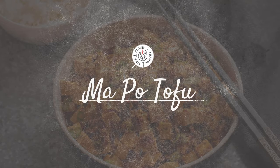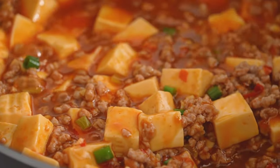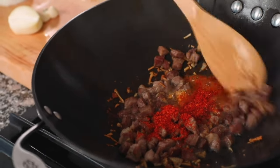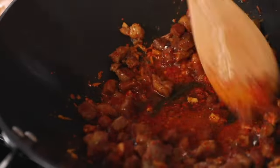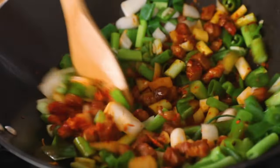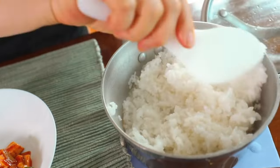Ma Po Tofu. This dish is a classic from Sichuan cuisine, known for its bold flavors and generous use of garlic and chili peppers. Ma Po Tofu is a fiery mix of tofu cubes and minced meat, usually pork or beef, all coated in a spicy chili and bean paste sauce. The "Ma" in its name refers to the numbing sensation of Sichuan peppercorns, a key ingredient in the dish. Add in fermented black beans, garlic, onions, and a generous portion of chili oil, and you have a spicy, savory, aromatic, and incredibly satisfying dish. Ma Po Tofu is usually served over steamed rice, which helps to balance the heat, and it's a must-try for anyone who loves spicy food.